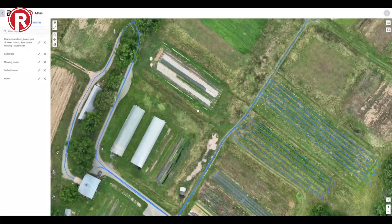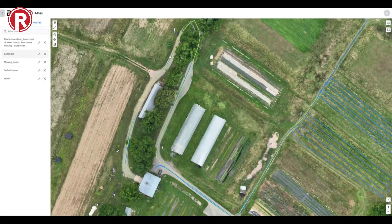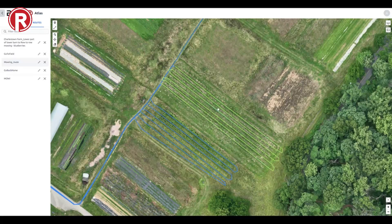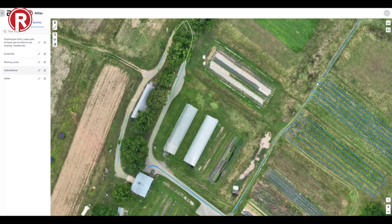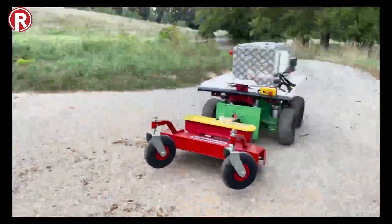From the comfort of your laptop or tablet, you can easily create routes by using Atlas from your charging dock to the many fields, areas, or rows that you want to mow. These routes form autonomous missions, and after they are created on Atlas, they are immediately available on your Burrows and can be executed one after the other.